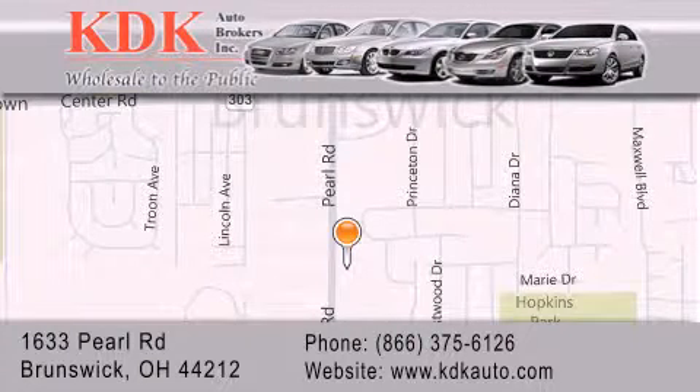We are conveniently located at 1633 Pearl Road, just one-half mile south of Route 303, minutes off I-71. We look forward to serving you.